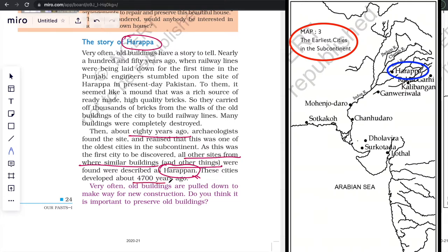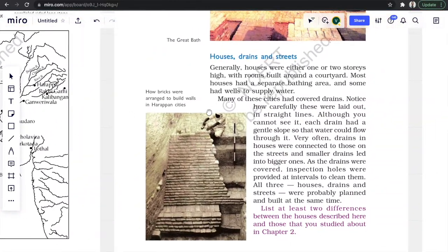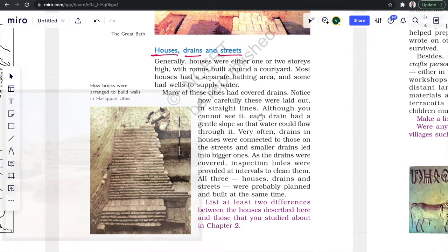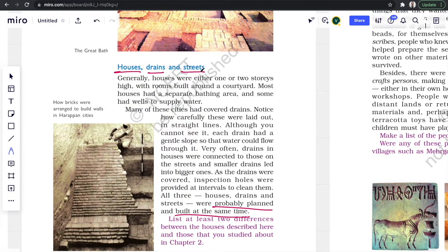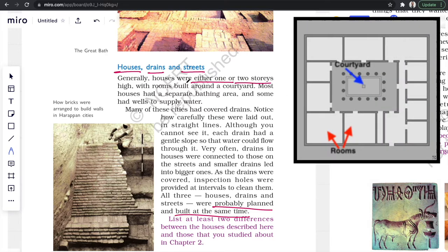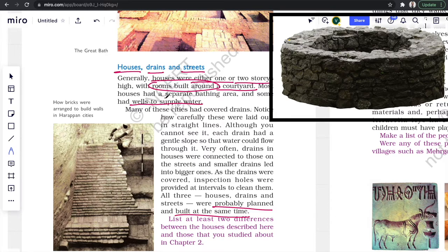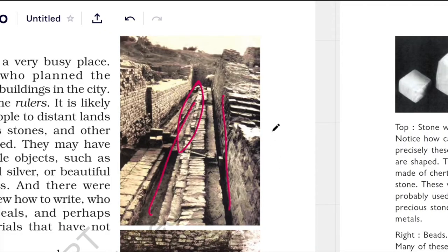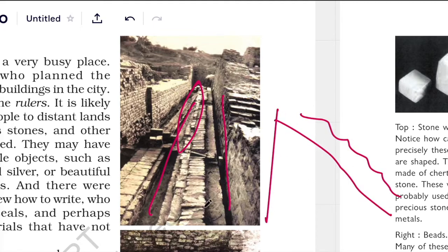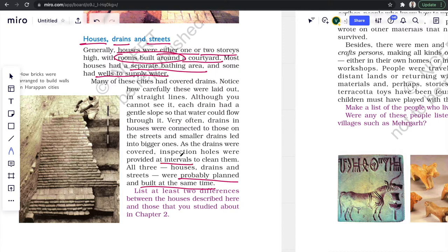The earliest cities in the Indian subcontinent developed around 4700 years ago, that is near 2700 BC. Houses, drains, and streets were probably built at the same time because they had to be compatible with each other for a good city plan. Houses were either single or double storey with a courtyard in the center and rooms built around it. Wells were used for water supply and most houses had a separate bathing area. Drains were fully covered, laid out in straight lines with a gentle slope so water could flow easily. Drains from houses connected to those on the streets, and inspection holes were provided at intervals to clean them. All this points to the beautiful city planning they had done even in those times.